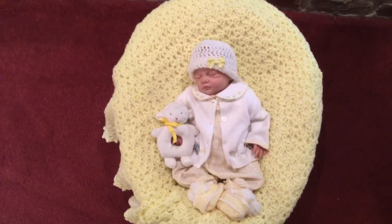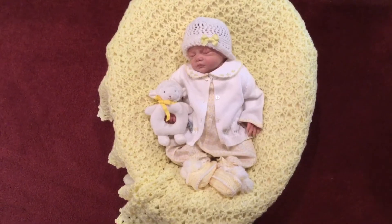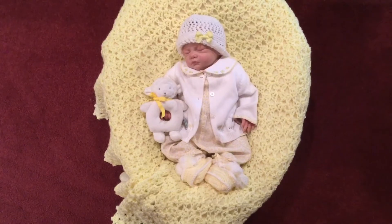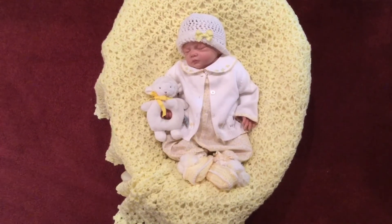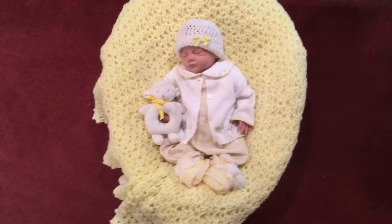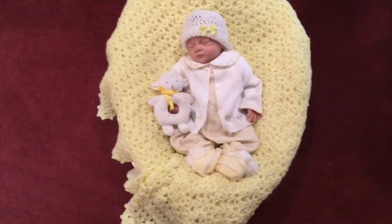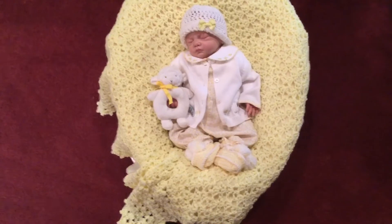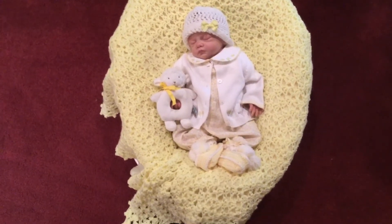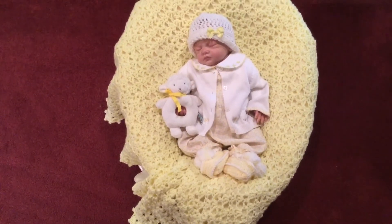I'm planning on a busy afternoon. Tonight is the princess father-daughter ball — we have it once a year in February. My granddaughter goes with my husband because my daughter is divorced, so she goes with her poppy, her granddaddy, as her date. They have a wonderful time every year. She dresses up beautifully with the tiara and everything, he dresses in a suit, and he drives her in his Corvette so she feels very special.